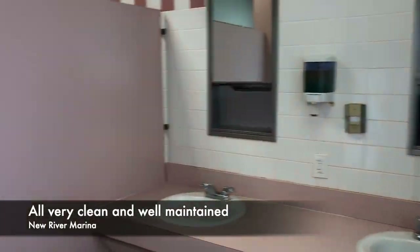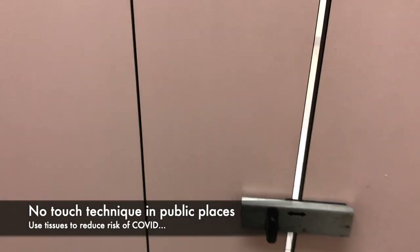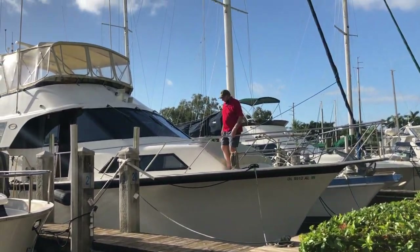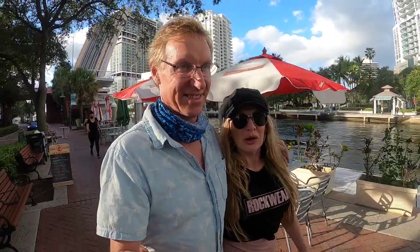We're using the facilities because when you've got holding tanks you'd rather use the shore toilets. The showers and toilets are quite clean, you've got to put a code in to get in. There's laundry, men's toilets, women's toilets — air conditioned. Hope you enjoyed that little tour of New River Marina!